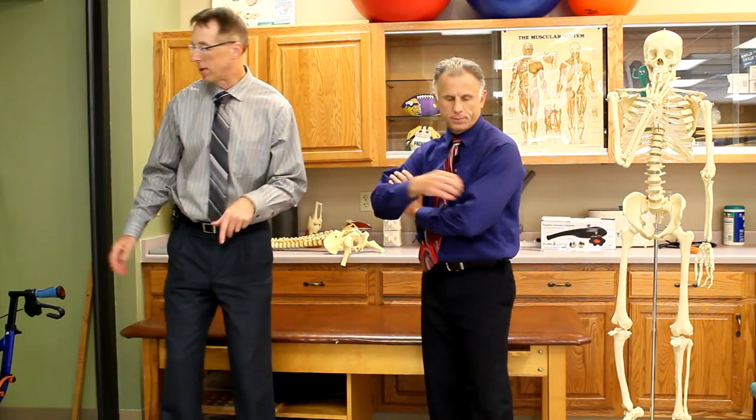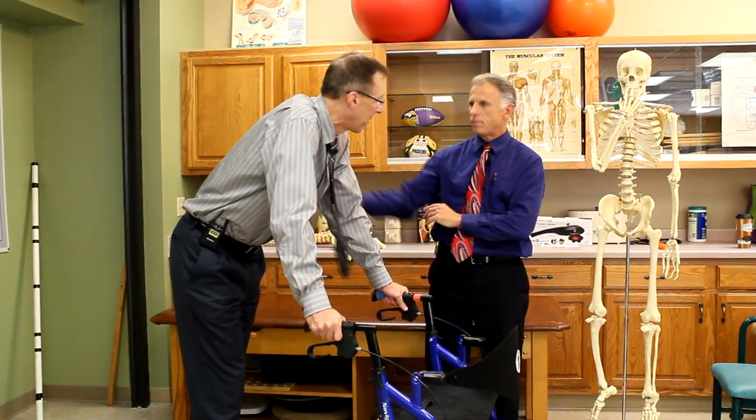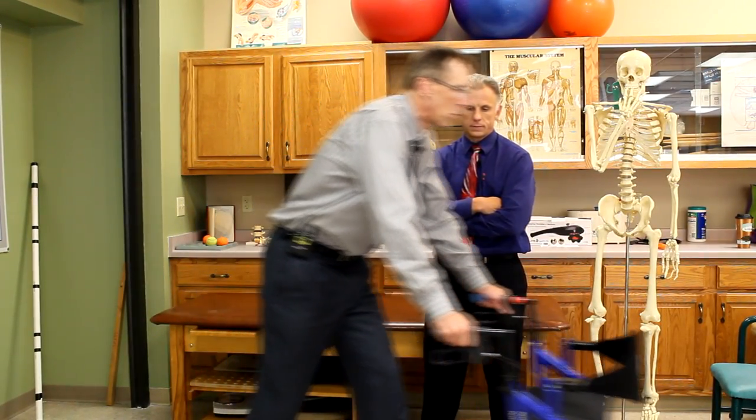The first sign that it is facet joint syndrome: it's going to be better sitting, because when you sit, those joints separate a little bit and they're not jamming together. It's going to be worse with walking and worse with prolonged standing. What also tends to be better — we call it shopping cart syndrome. You feel a lot better when you're leaning on a shopping cart, or leaning on something on a walk, or you're bent forward, because the joints are being separated.